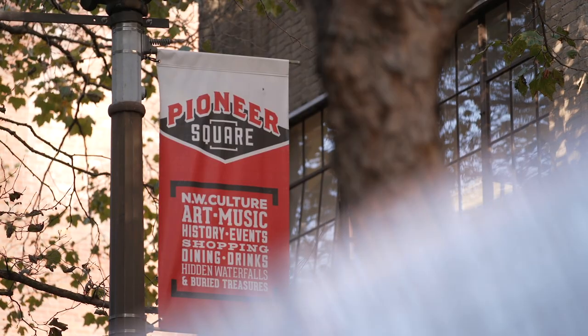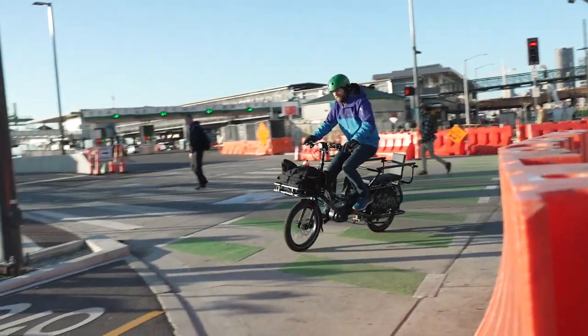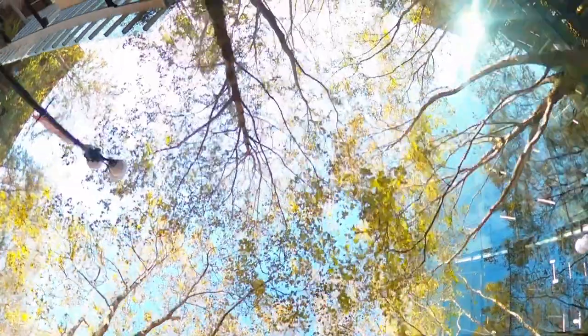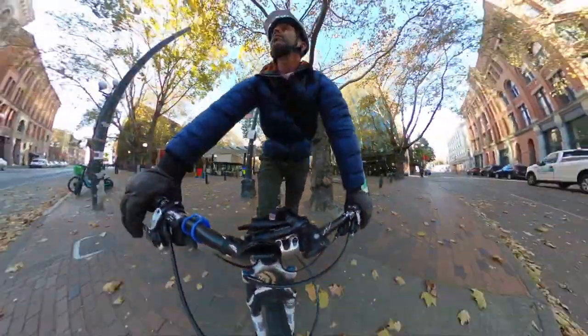All the history here, the historic buildings, the beautiful neighborhood — everyone's riding in, either in the morning or in the evening. You can watch a steady stream of cyclists go by. It's kind of the heart of Seattle. It's a pretty historic neighborhood and it's nice to see it reviving and coming back.